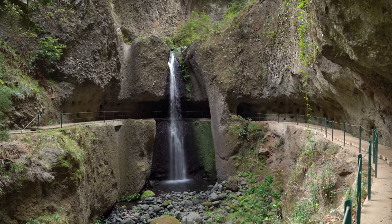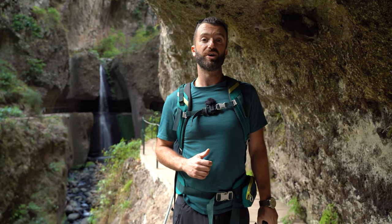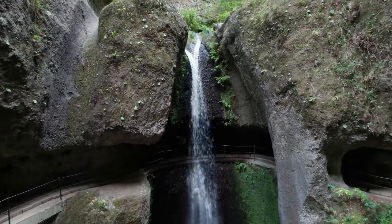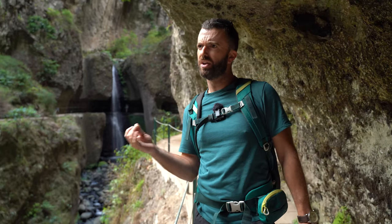Welcome to the greatest vlog in the world! My name is Jeff, your favorite tour guide in Madeira. Today we're at this beautiful waterfall at the end of the Levada de Moinho and Levada Nova hike.